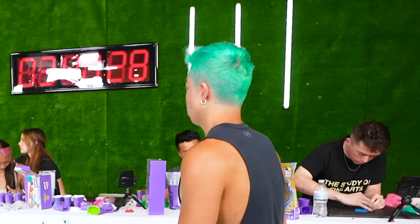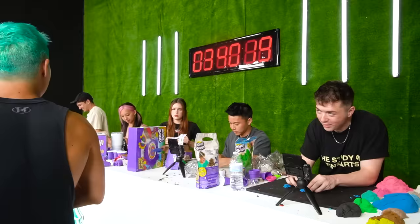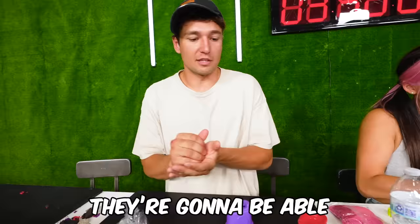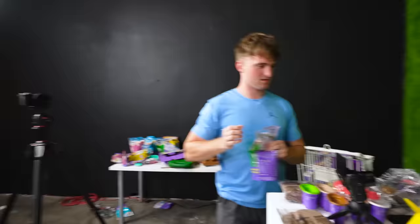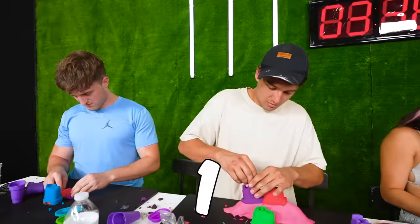The first mini challenge is announced: contestants have two minutes to make a sandcastle, and the winner gets a special advantage. One contestant admits they never played with sandcastles as a kid. With 40 seconds left, someone still hasn't started. The countdown reaches zero and everyone stops.